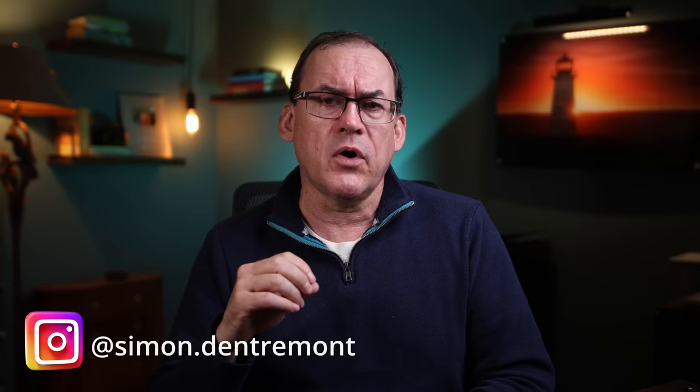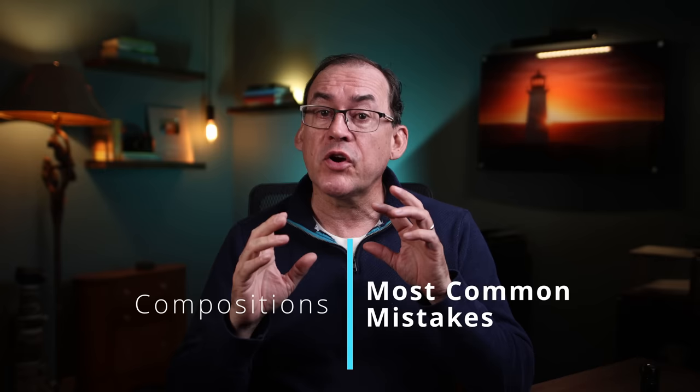Hey everyone and welcome to a new video. Do you struggle with seeing that you have some great technical skills — finding interesting subjects, sharp and in-focus photos — but that others' photos are more artistically appealing? It's very likely that what your photos are lacking are compelling compositions, which really separate artistic photos from snapshots of convenience. In this video I'll go through some of the most common composition mistakes photographers make and give you practical tips to turn average photos into great ones.